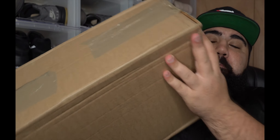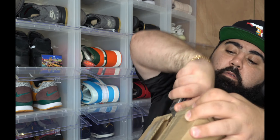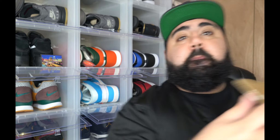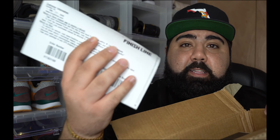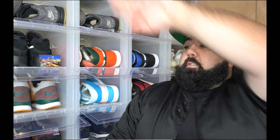Here it is, ladies and gentlemen — the box that came directly from Finish Line. Like I said, I copped these things from a restock. Shout out to the J23 app for notifying me. This was an easy, breezy checkout. Let's go ahead and cut this open. There it is — Finish Line right there, as you guys can see where I purchased it from. Here is the box.